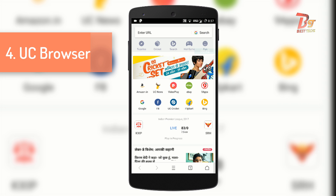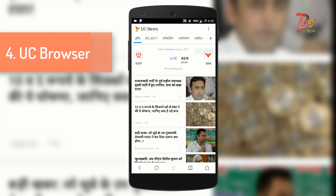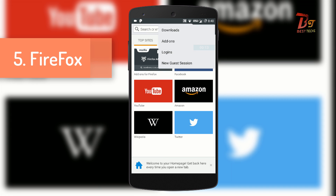Downloading via UC Browser is very fast. The only reason this browser got the fourth position is because of the annoying ad on the home page. If you are looking for a browser to download big files, then UC Browser is the one you should consider.